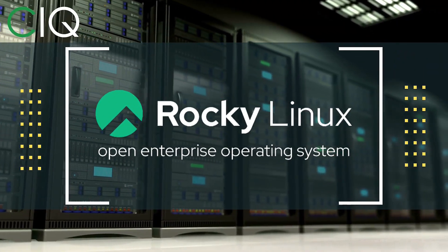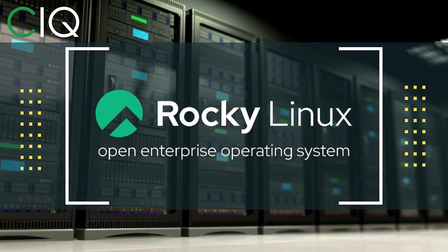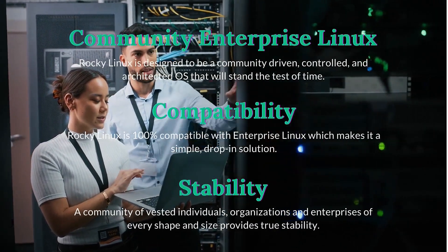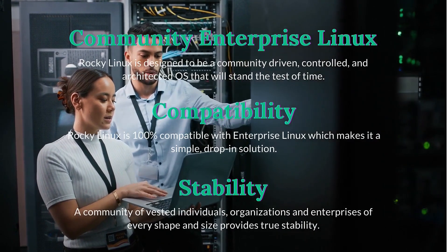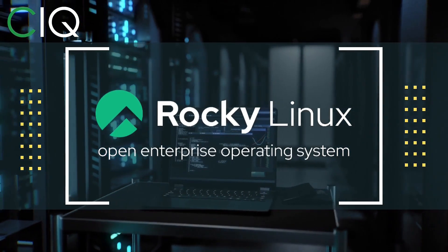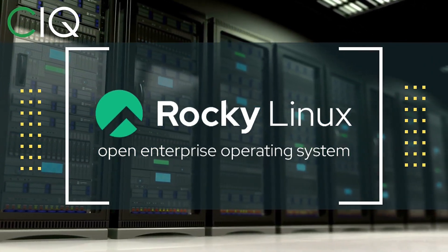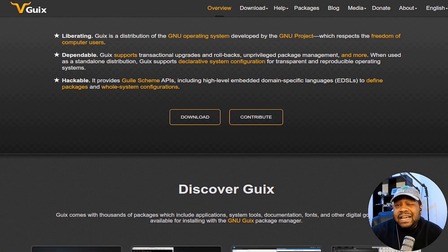Before we move forward, I wanted to give a quick shout out to CIQ, the official partner of Rocky Linux. Rocky Linux is a distribution intended to be a downstream, complete binary compatible release using the Red Hat Enterprise Linux source code. The project is led by Gregory Kurtzer, who was the founder of the CentOS project. Check out Rocky Linux at ciq.co.